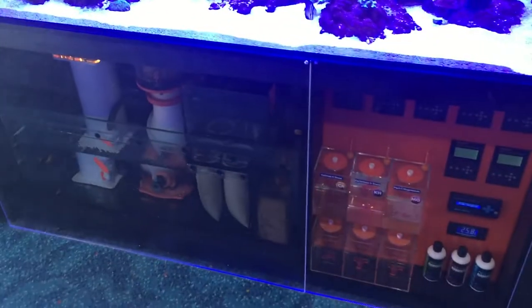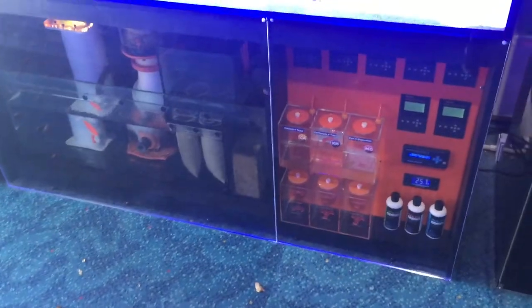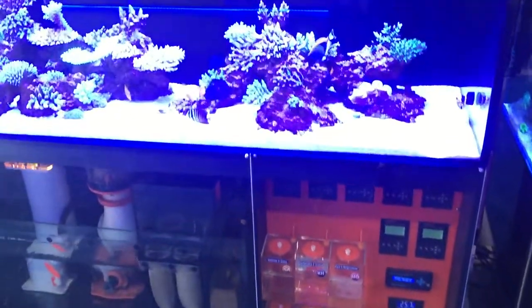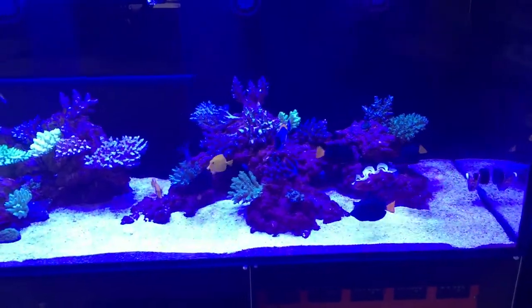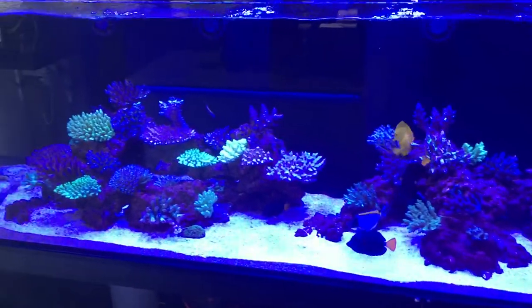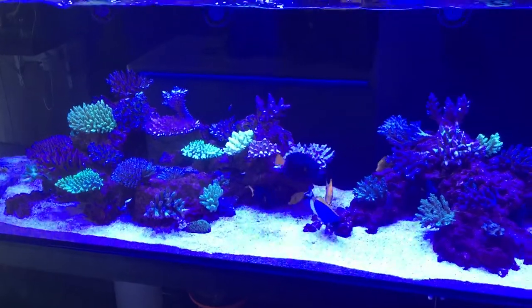We've got tons of tanks anyway — tell us what you think of this new setup. Very busy!